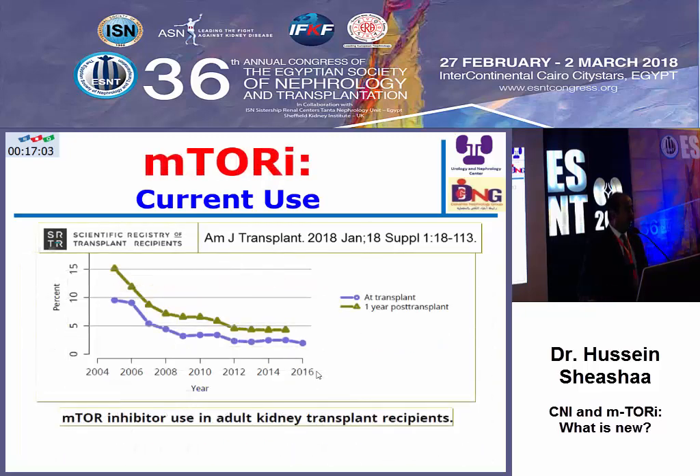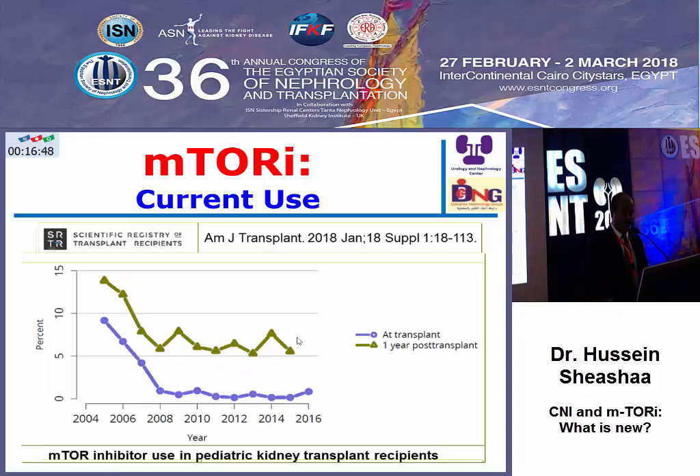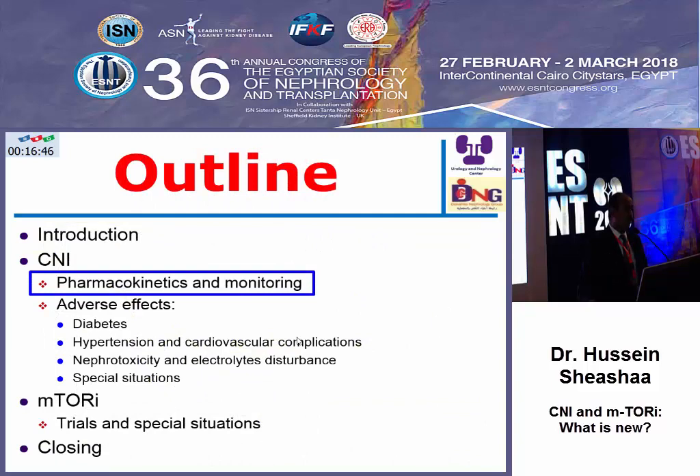Regarding mTOR inhibitors, the peak of mTOR inhibitor use was in the early 2000s. The current use of mTOR inhibitors is less than 5% after a year of transplantation in adults, and the same in pediatrics.